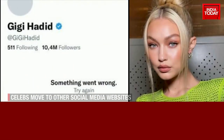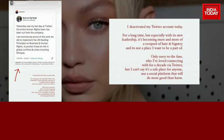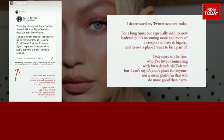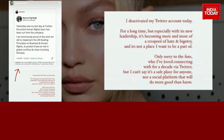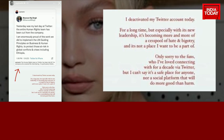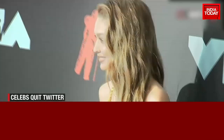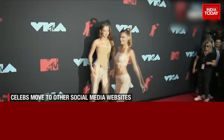The latest to jump ship is American model Gigi Hadid. Gigi took to her Instagram stories and wrote, 'For a long time, but especially with its new leadership, it's becoming more and more of a cesspool of hate and bigotry, and it's not a place I want to be a part of.' Hadid, who had been on the platform for over a decade, didn't mince any words while speaking out against the mass layoff of staff and other decisions undertaken by the new management.